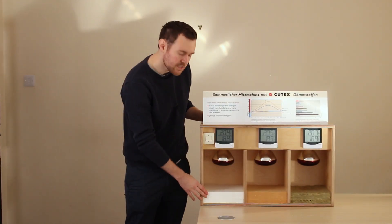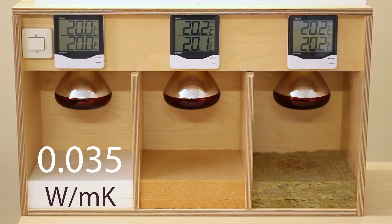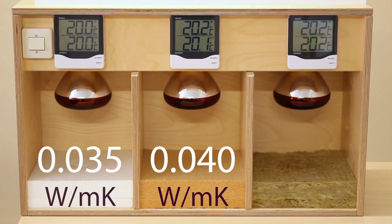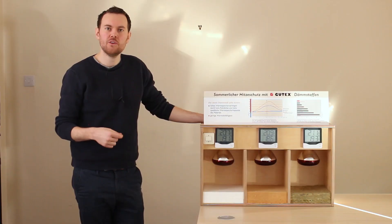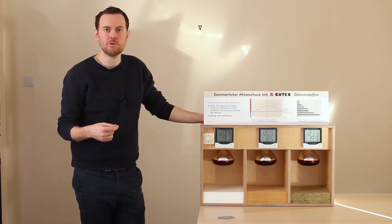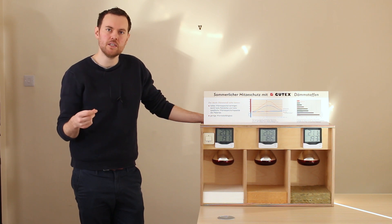These insulations — with polystyrene having a conductivity value of 0.035, wood fibre 0.04, and mineral wool similar at 0.04 to 0.042 watts per metre Kelvin. Although the thermal conductivity is a useful measurement in telling us how well the insulation performs at keeping the heat within the building, it doesn't tell us how well the insulation performs in stopping external heat transferring from outside to inside.